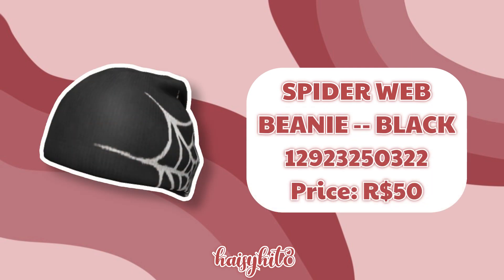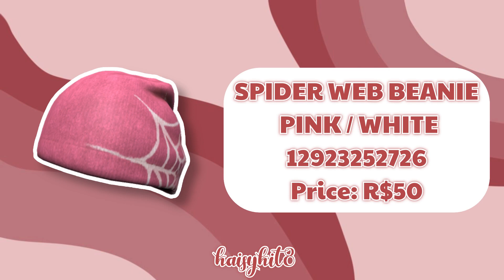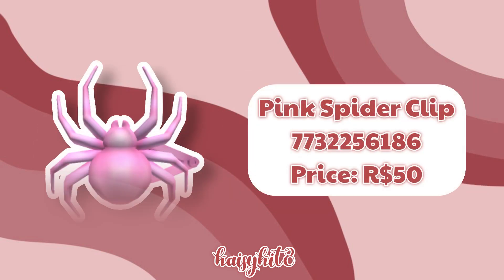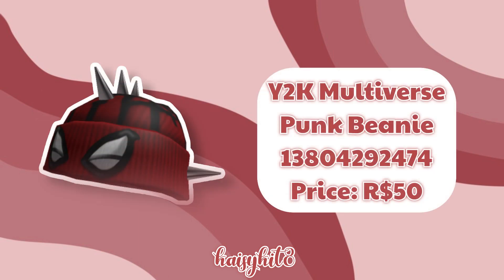The code for this Spider Webbed Beanie in Black is 12923250322 and it costs 50 Robux. The code for this black Spider Webbed Beanie is 12923252726 and it costs 50 Robux. The code for this pink spider clip is 7732256186 and it costs 50 Robux. The code for these Spider Webbed Beanie in Black is 1292333136653 and it costs 55 Robux. The code for this Y2K Multiverse Punk Beanie is 13804292474 and it costs 50 Robux.